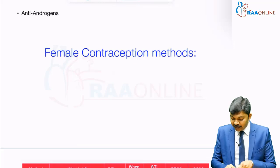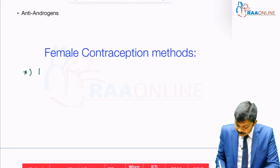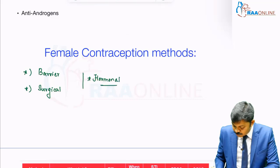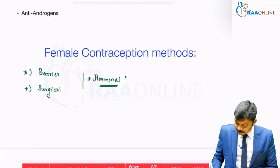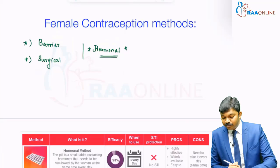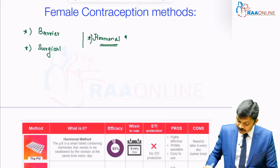Coming to female contraceptive methods, we are left with two choices: barrier and surgical. The third choice is going to be hormonal. Hormonal is kind of exclusive for female contraceptives alone because it has not gotten to the point of clinical application in males. So we have three methods: barrier, surgical, and hormonal.